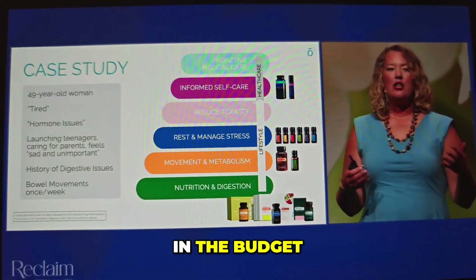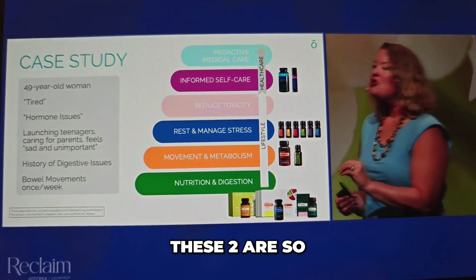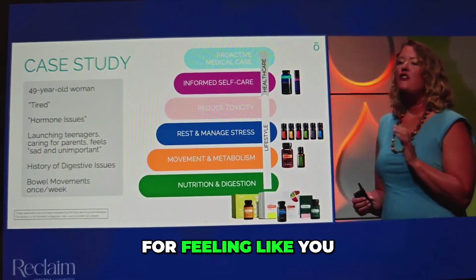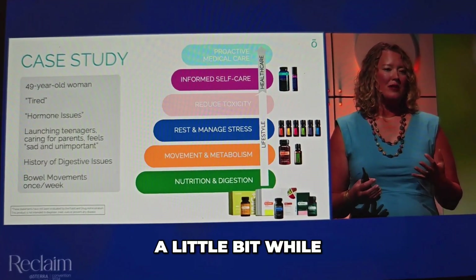If there's more room in the budget and bandwidth, I like to add in Mito-2 Max and Basil. These two are so good for adrenals, for energy, for feeling like you can get the things done that you want to throughout the day, and reduce your stress a little bit while you do it.